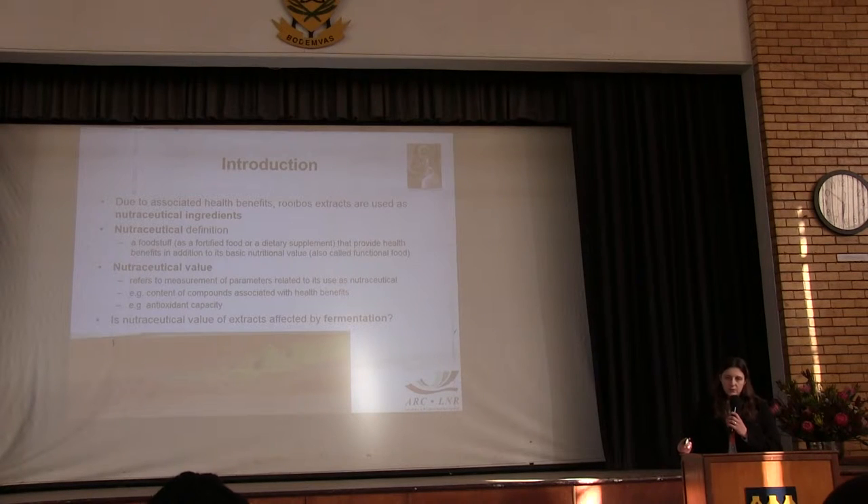Nutraceutical just means that it's something that has health benefits, but it's not a basic nutritional value. The term nutraceutical value refers to many of the parameters of food that are linked to its use in nutraceuticals — for example, the content of specific phenolic compounds or anti-oxidant capacity. The aim of the current study was to determine whether or how fermentation affects this nutraceutical value.